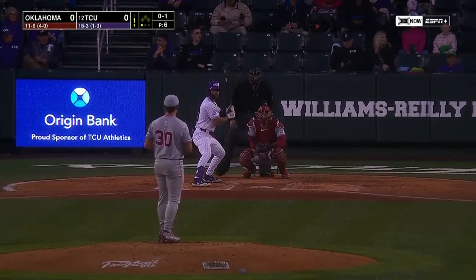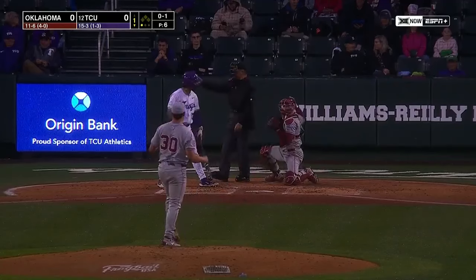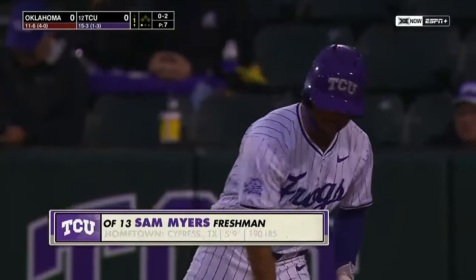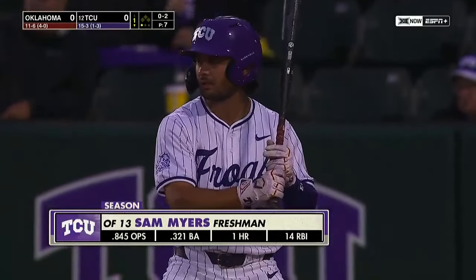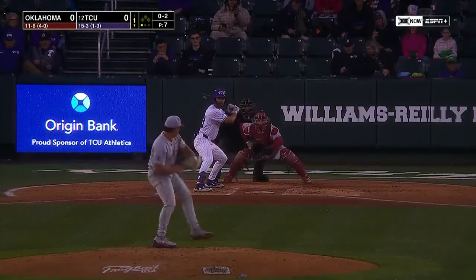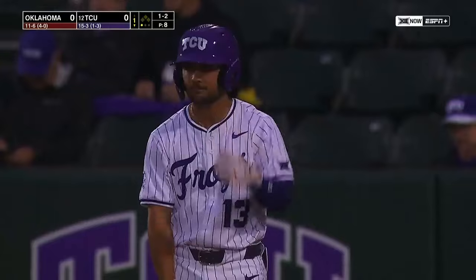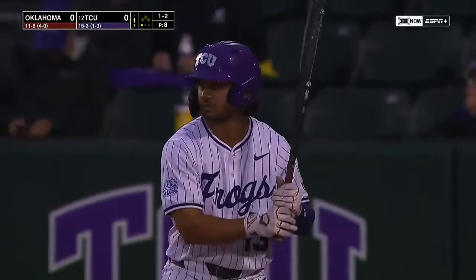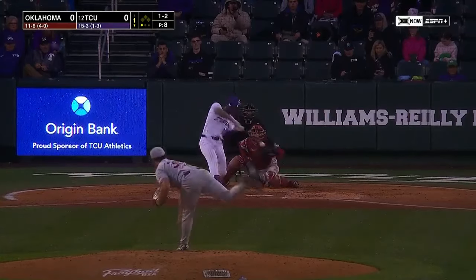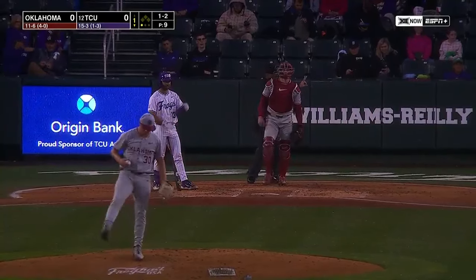Sam Myers at the plate — the freshman's had a really good start to his TCU career. It's a strike at the knees. Myers finds himself down in the count 0-2. The freshman from Cypress with a batting average at .321 and a home run. Girton trying to get him to chase a breaking ball. Fouled it off. Myers a little bit late on a fastball — 96 miles an hour.